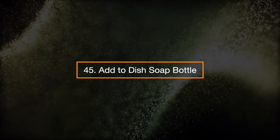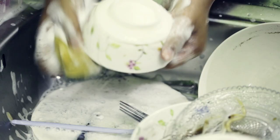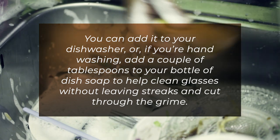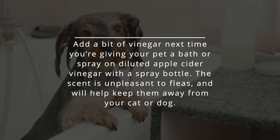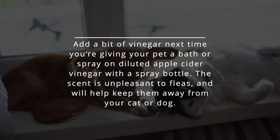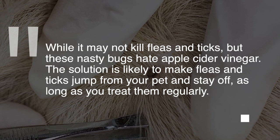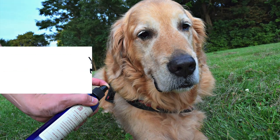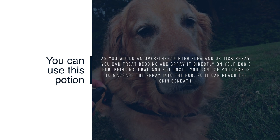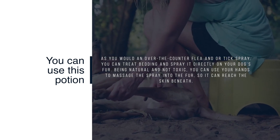45. Add to dish soap bottle. Apple cider vinegar has been found effective in removing stains from dishware such as coffee cups and wine glasses. You can add it to your dishwasher, or if you're hand washing, add a couple of tablespoons to your bottle of dish soap to help clean glasses without streaks and cut through the grime. 46. Fend off fleas. Add a bit of vinegar next time you're giving your pet a bath, or spray diluted apple cider vinegar with a spray bottle — the scent is unpleasant to fleas and will help keep them away. While it may not kill fleas and ticks, these bugs hate apple cider vinegar. The solution is likely to make fleas and ticks jump from your pet as long as you treat them regularly. Being natural and non-toxic, you can use your hands to massage the spray into the fur so it reaches the skin beneath.